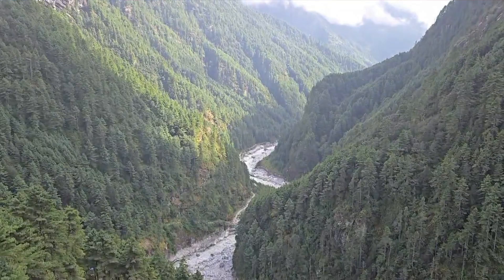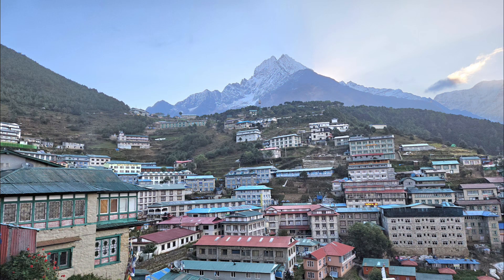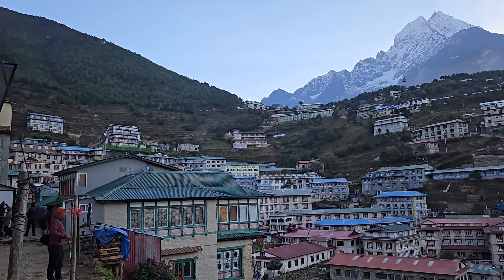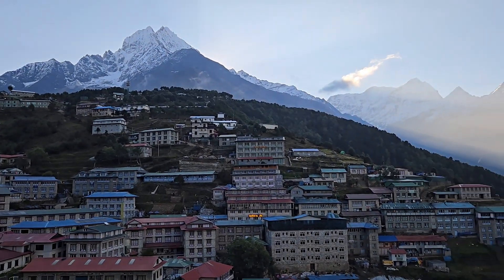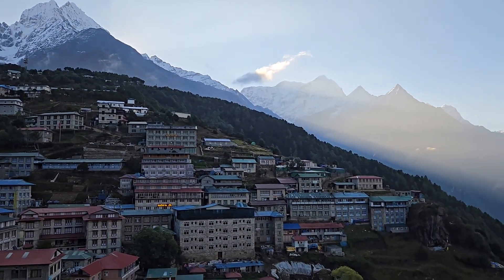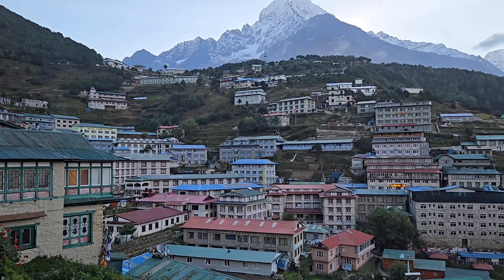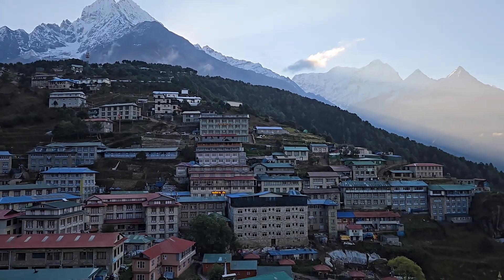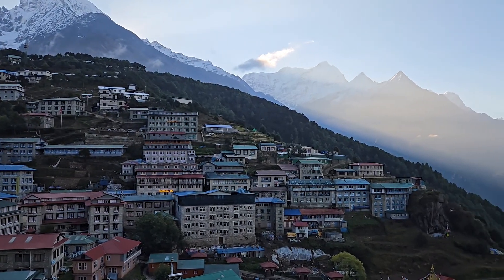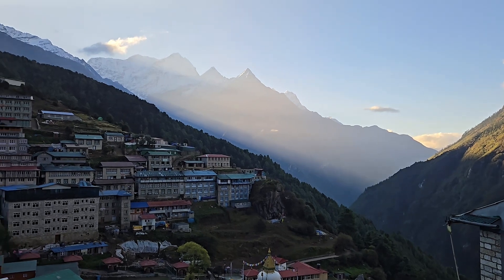Nice to meet you. Thank you. Namche Bazaar — October 10th, start of day 3 of hiking to the Everest viewpoint and then back to our hotel for a rest day.